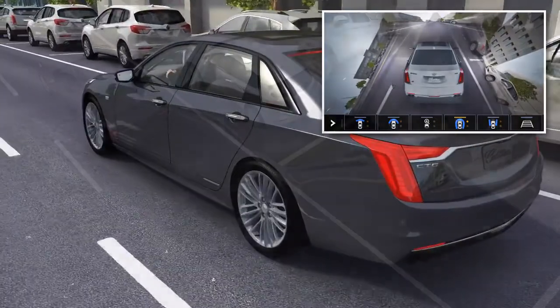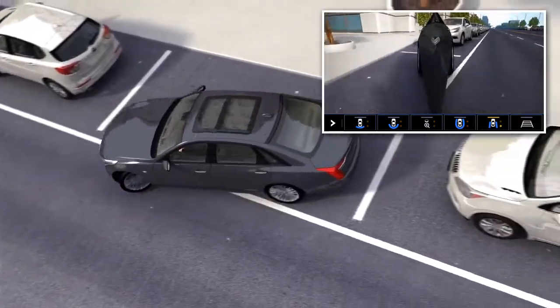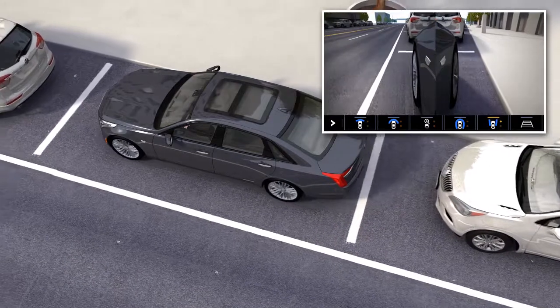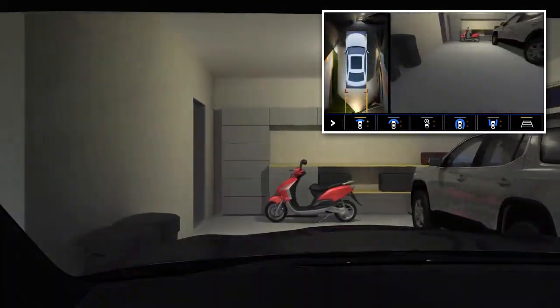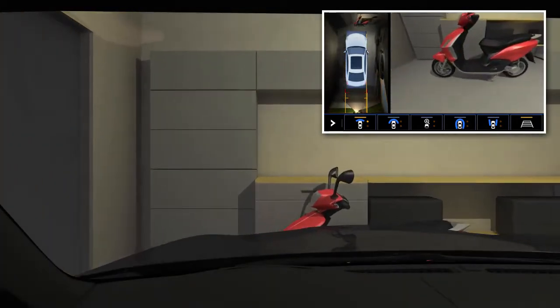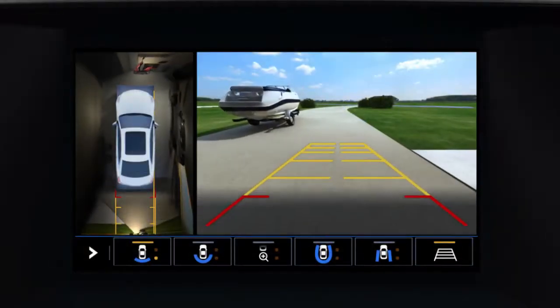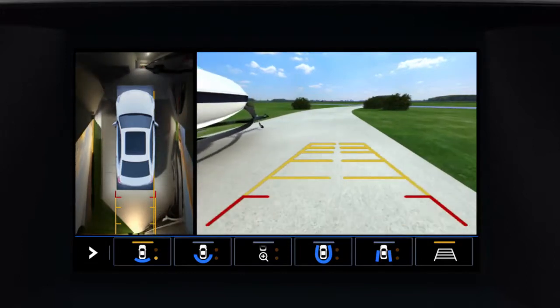The bowl views are useful when parking next to other vehicles or structures. The side forward and side rear views can help you see the sides of your vehicle relative to other objects, such as when parallel parking. The front and rear perspective views may help you see obstacles directly in front of or behind your vehicle, such as when entering or exiting your garage or driveway. Vehicle path guidelines may also be displayed during certain views, which can be turned off by pressing the guideline on/off button on the infotainment display.